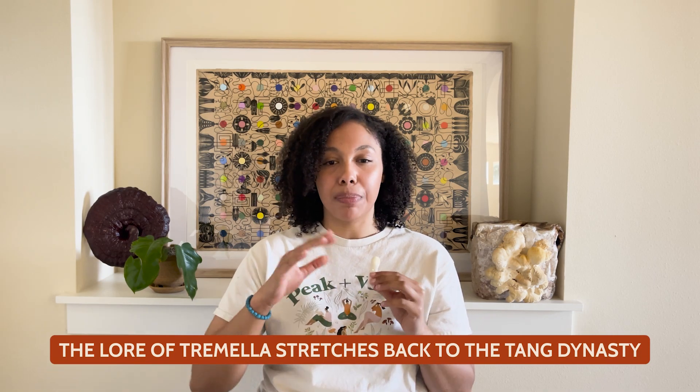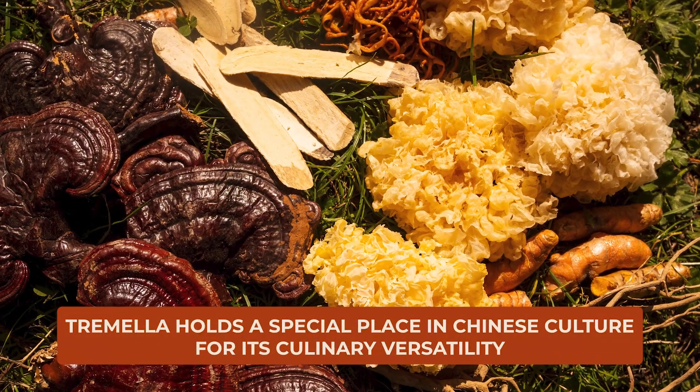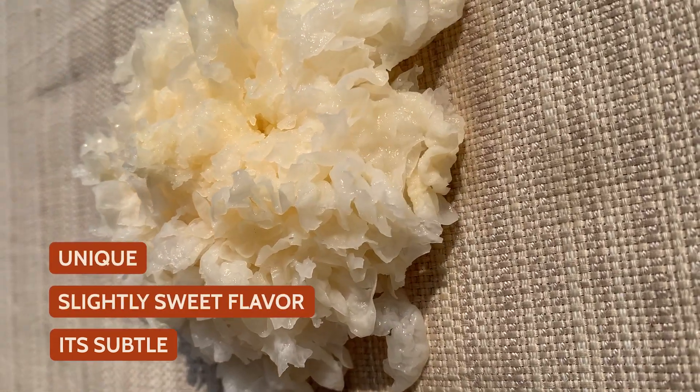The lore of Tremella stretches back to the Tang dynasty, where it was reserved for royalty and the elite. It was believed that consuming Tremella could extend longevity and enhance overall vitality — a belief that modern research has begun to validate by highlighting the antioxidant properties of this mushroom. Beyond its health benefits, Tremella holds a special place in Chinese culture for its culinary versatility. It's got this subtle, sweet flavor and a really unique gelatinous texture that makes it a beloved ingredient in soups and even in desserts — like, imagine a Tremella Jell-O.